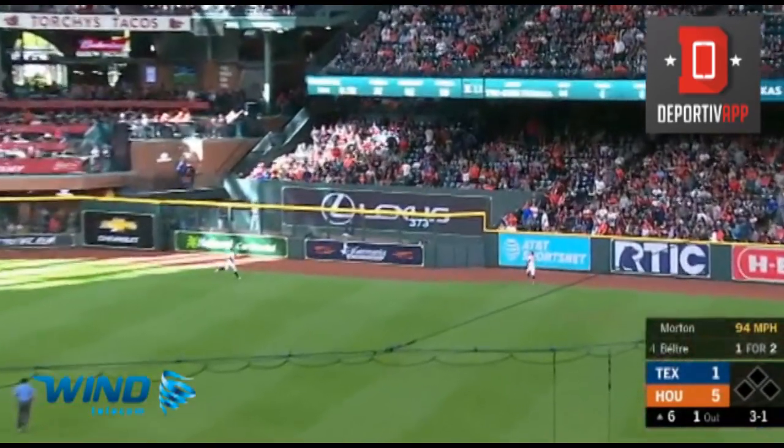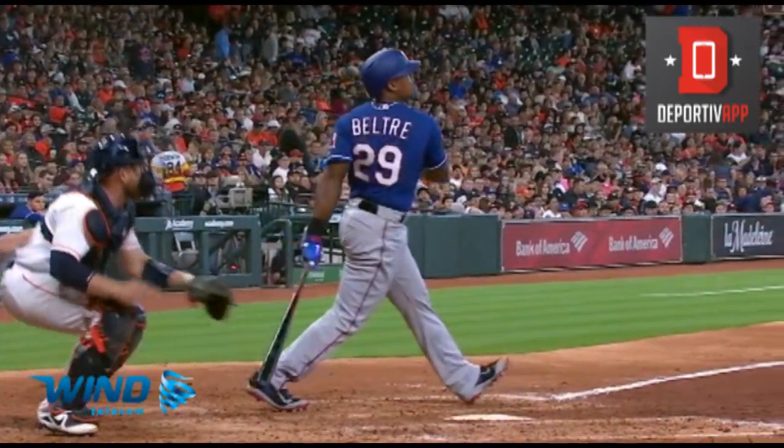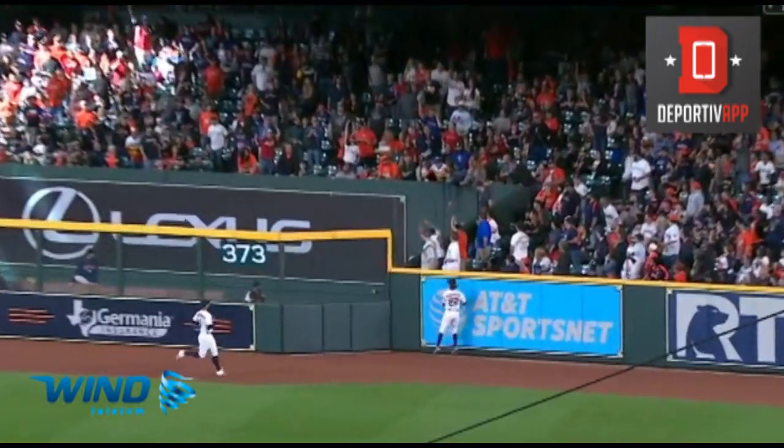Beltre blasts this one out to right field. Redick going back to the wall. Gone. And Beltre has left the yard for the first time this season.